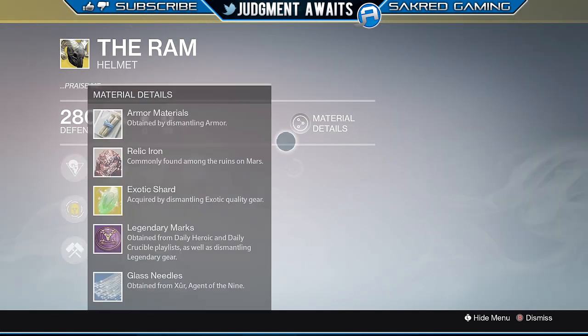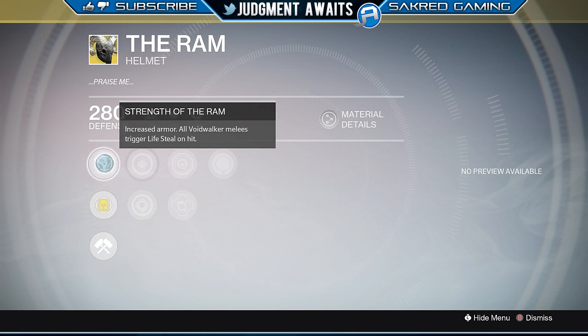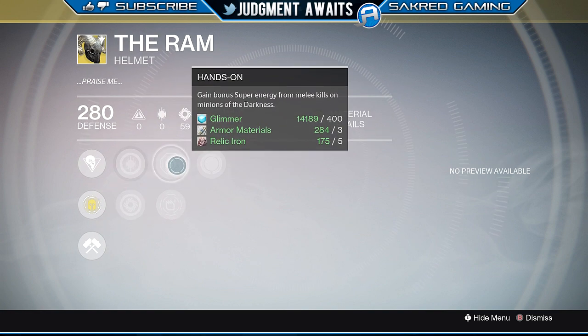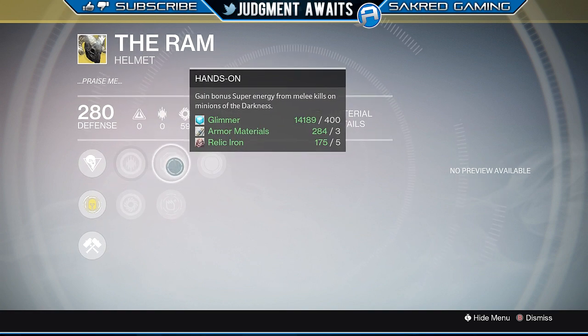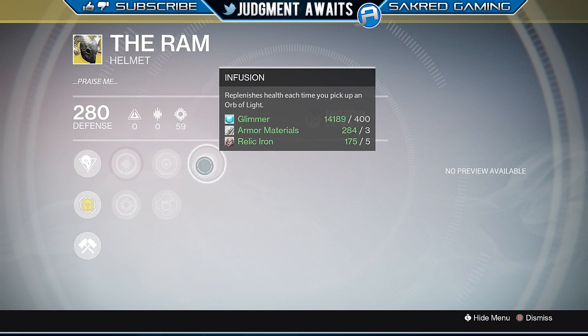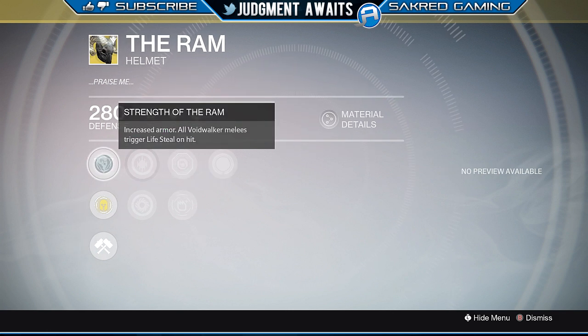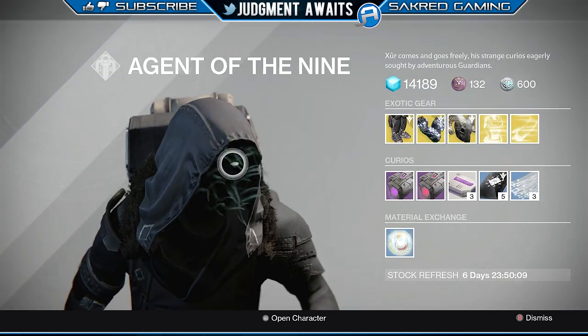Speaking of PvP players, here is the Ram. This is Strength of the Ram — increased armor, old Voidwalker melees trigger lifesteal on hit. I love this piece of armor. I would definitely recommend it. I think this is the best armor that Xur is selling this week. I definitely recommend getting this, especially if you're a PvP player. Even if you're a PvE player, I still like running this — it's going to get you out of some jams and help you survive. We've got increased discipline, increased strength, hands-on, bonus super energy from melee kills on minions of darkness, bonus super energy from special weapon kills on minions of darkness, and infusion to replenish health each time you pick up an orb of light. Voidwalker is my favorite class to run for a Warlock, so I love using the Ram.